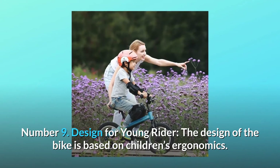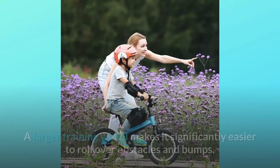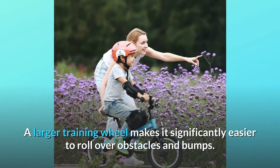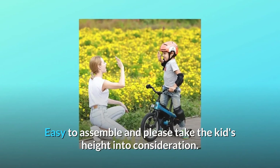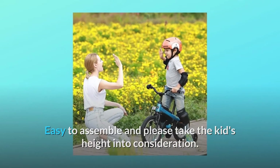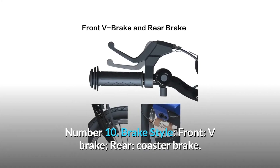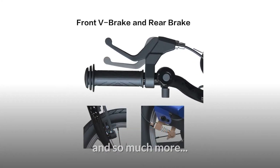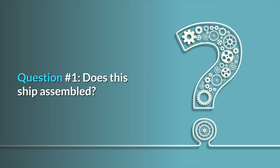Number nine: designed for young riders. The design of the bike is based on children's ergonomics. A larger training wheel makes it significantly easier to roll over obstacles and bumps, and it's easy to assemble. Please take the kid's height into consideration. Number ten: brake style — front V-brake and rear coaster brake.